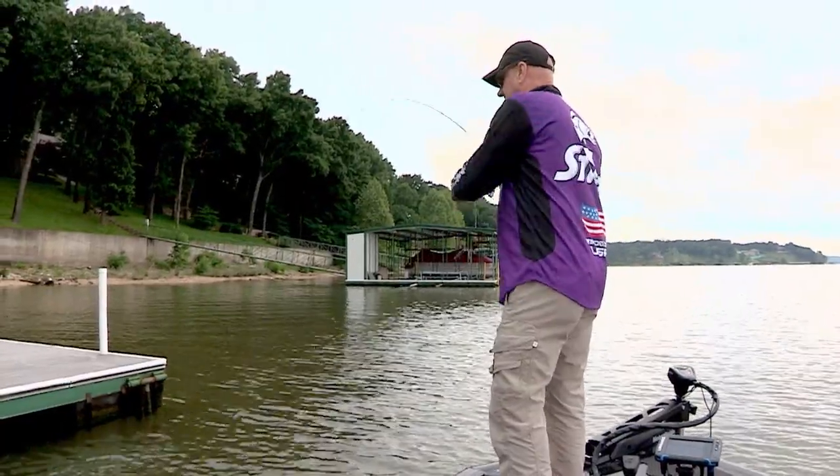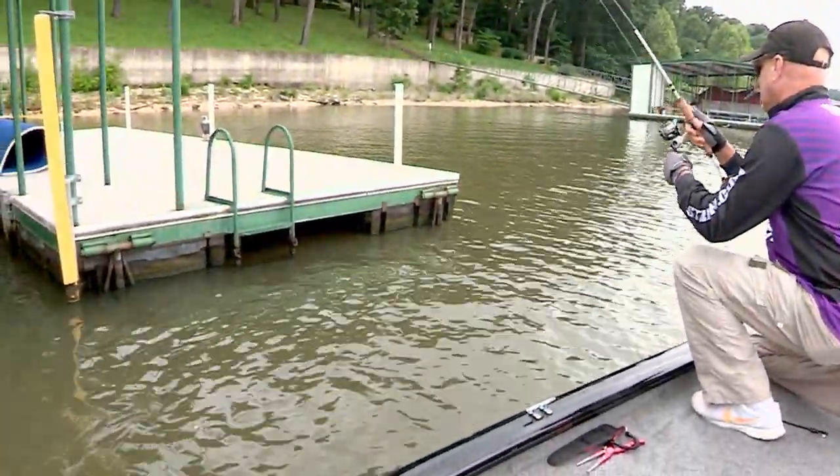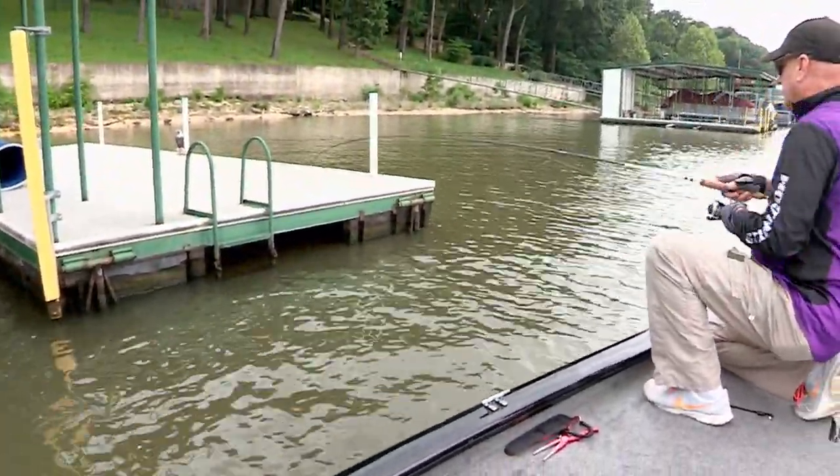Let it go down — got it, right where he's supposed to be. That's a good one too, good crappie.